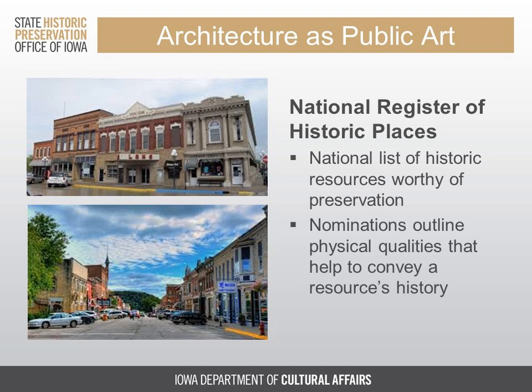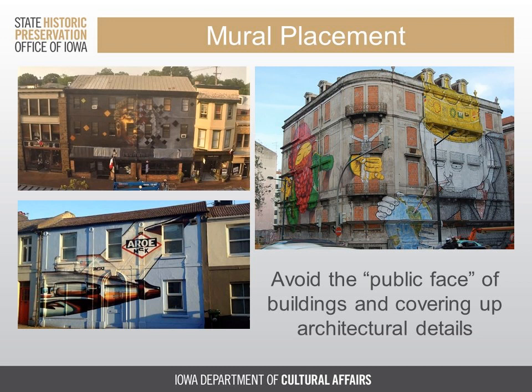One requirement to be placed in the National Register is that a building or district still retains the visual and aesthetic qualities that allow its history to be expressed. Design, the workmanship of artisans, materials used, general setting, and the feeling of history evoked are all important aspects of why a building or district is considered historically significant. This does not mean that there can be no change — it just means being sensitive to the aesthetic qualities of historic buildings. We can certainly honor the artistic expressions of our predecessors while also celebrating present-day artists who work in a different medium.